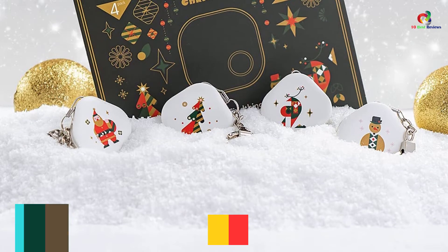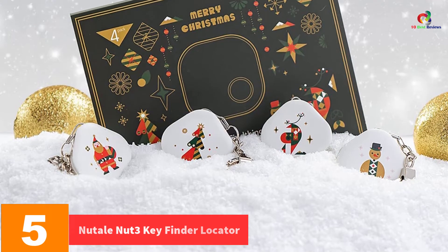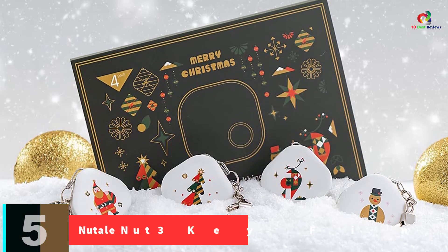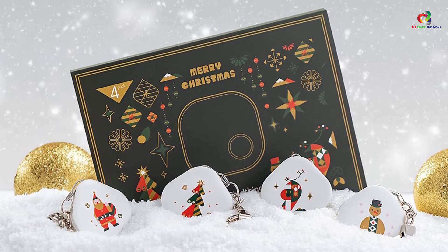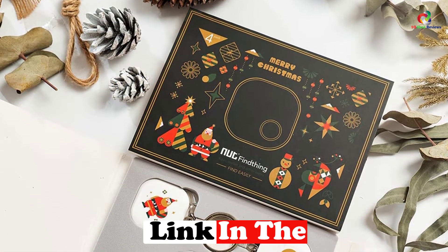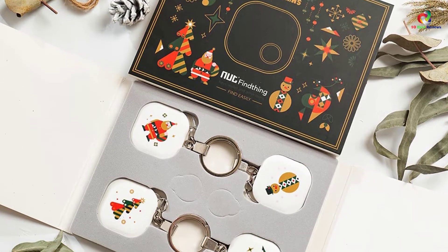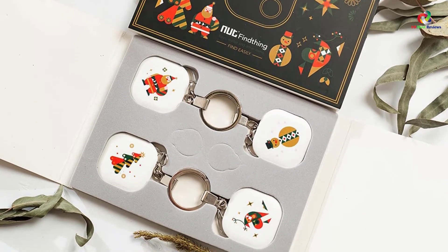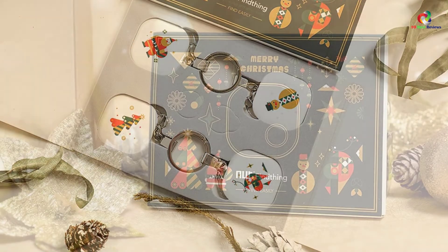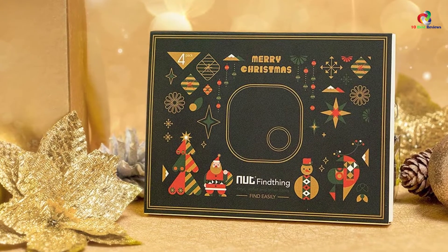At number five, we have the Nutale Nut3 Key Finder Locator. Nutale Nut3 comes as a unique white and green design key finder locator with a reliable lost-and-found app that allows all working Nut apps to automatically scan items around them and notify the location once found. The tracker features a unique anti-loss alarm mode that issues an immediate alarm once the wallet gets disconnected from the phone and provides an accurate time and location record of the last map disconnection.